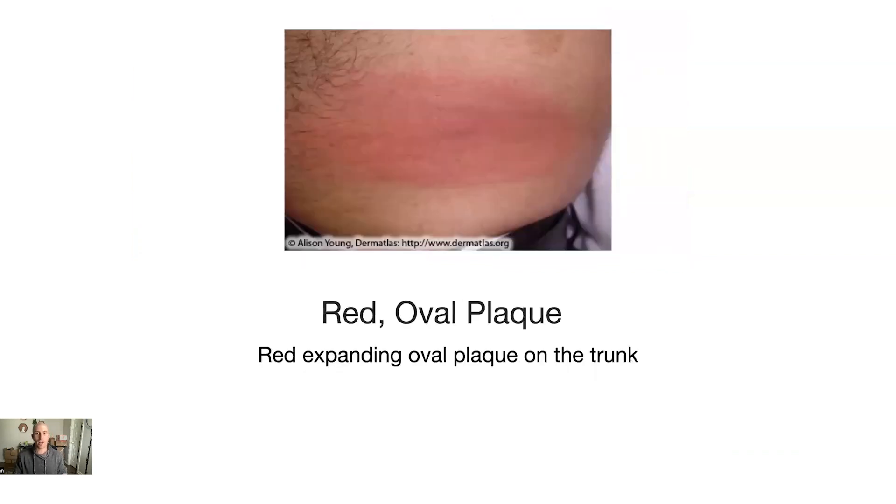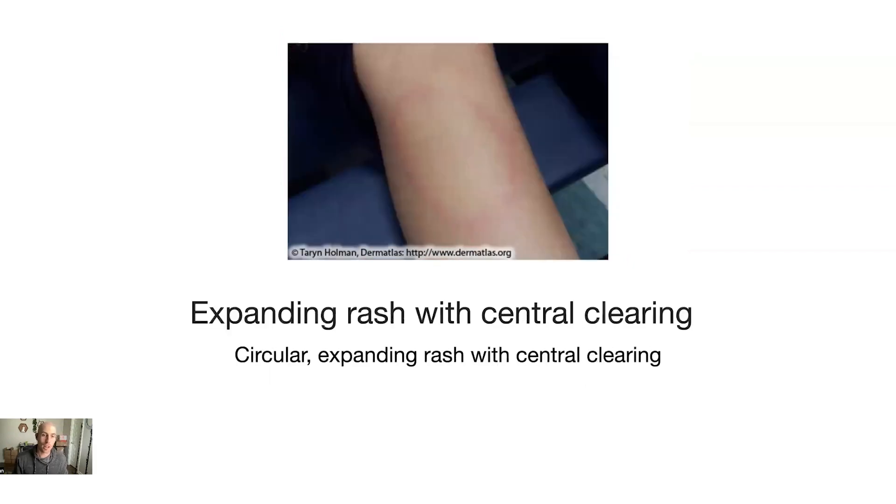Next is a red oval plaque — it barely looks like a rash, almost like someone slapped this person on the side. It's a red, expanding oval plaque on the trunk. Then there's the expanding rash with central clearing, where the center of the ring is clear — literally just one flat ring with no raised portion. It doesn't look like ringworm, but it is a Lyme disease rash — a large circle on the skin expanding outward with central clearing.